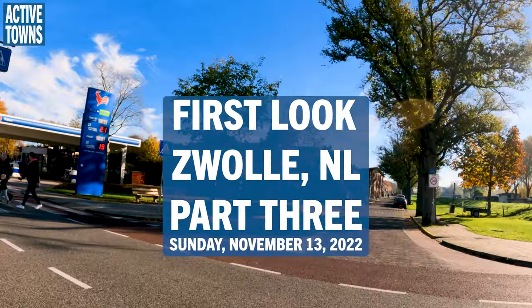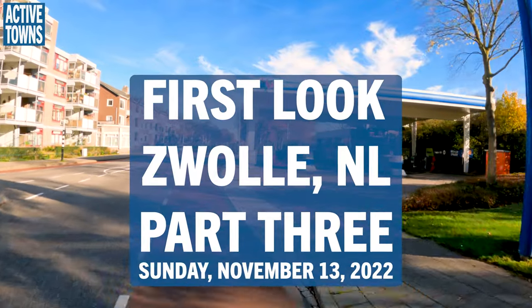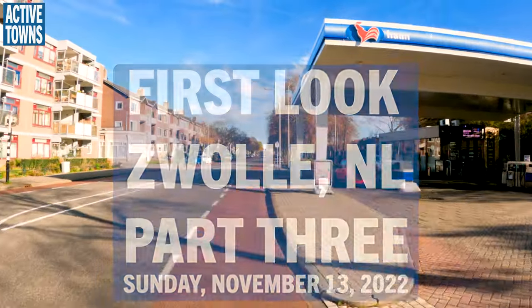Hey everyone, welcome to the Active Town channel. I'm John Simmerman and this is part three of my first day riding in Zwolle in the Netherlands. Enjoy.